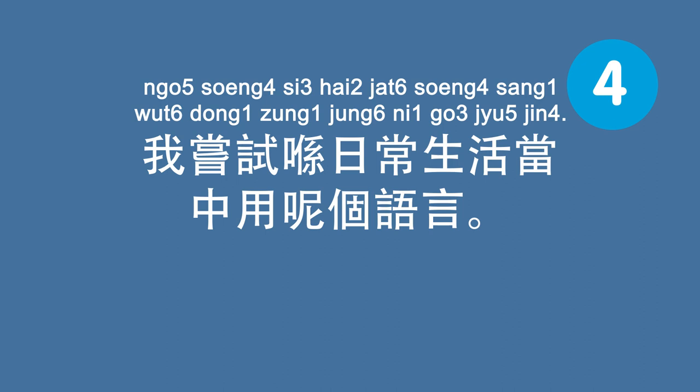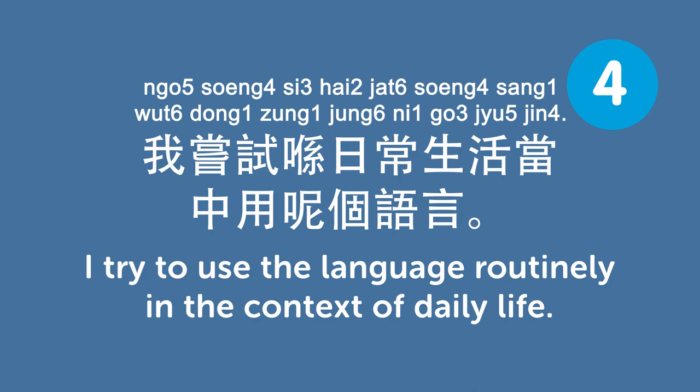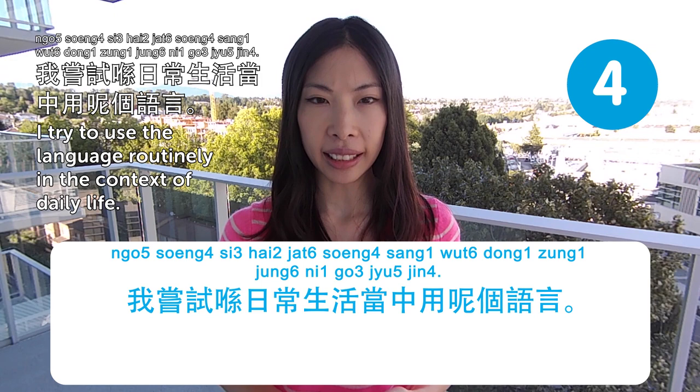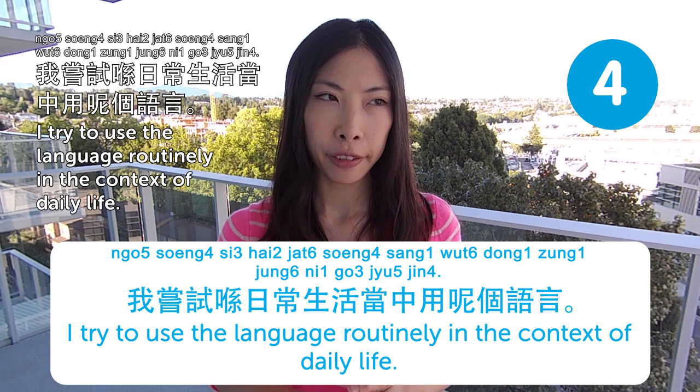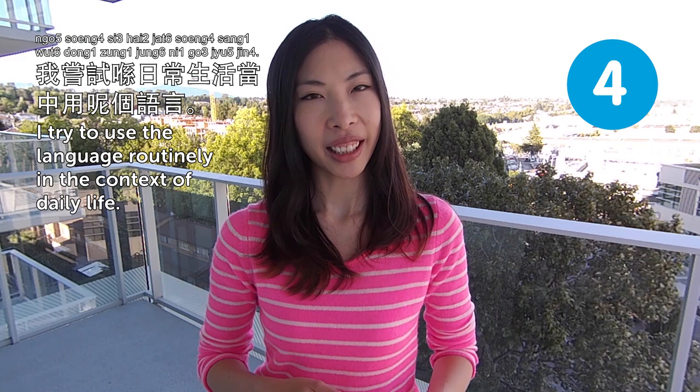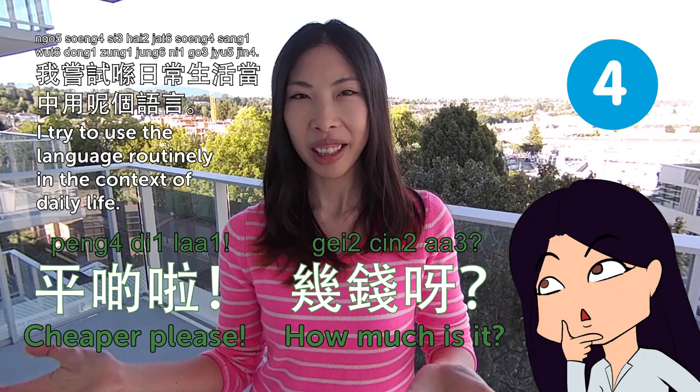我嘗試喺日常生活當中用嗰語言. I try to use the language routinely in the context of daily life. Say you're learning Cantonese and you go to Chinatown, buy some vegetables, fruits. While you're there, talk to people in Cantonese — 幾錢呀?便宜啲啦? How much is it? Give it to me at a cheaper price.